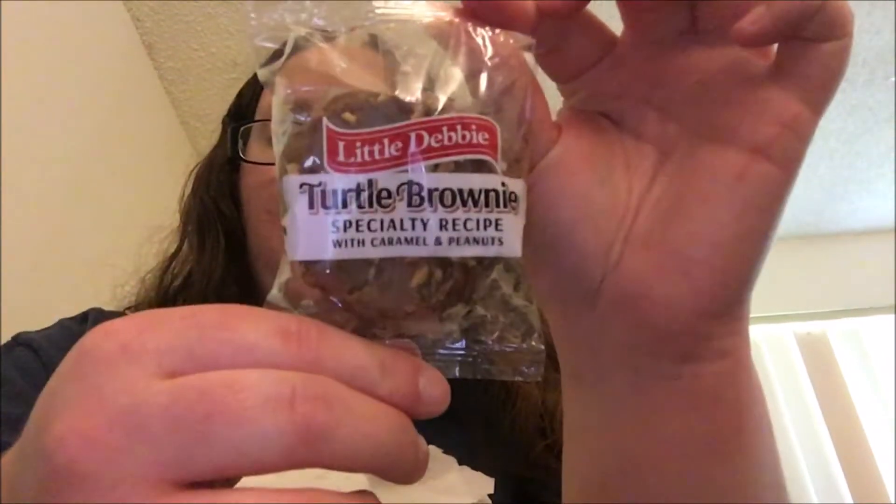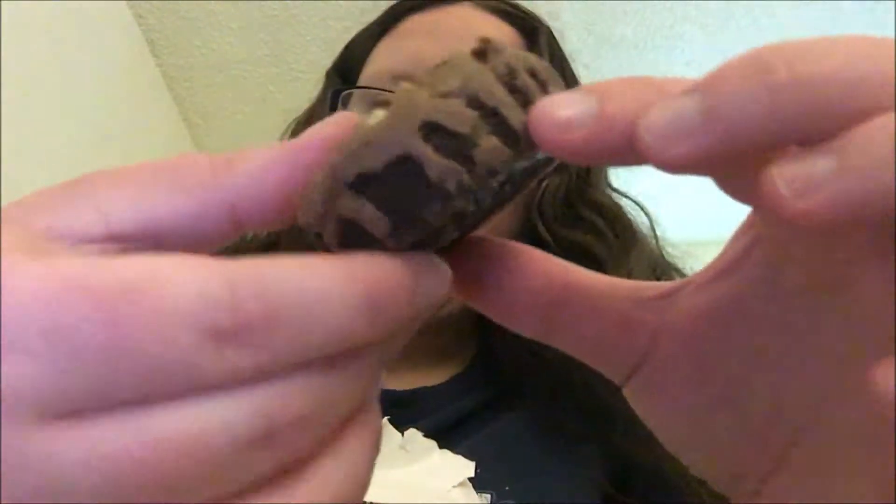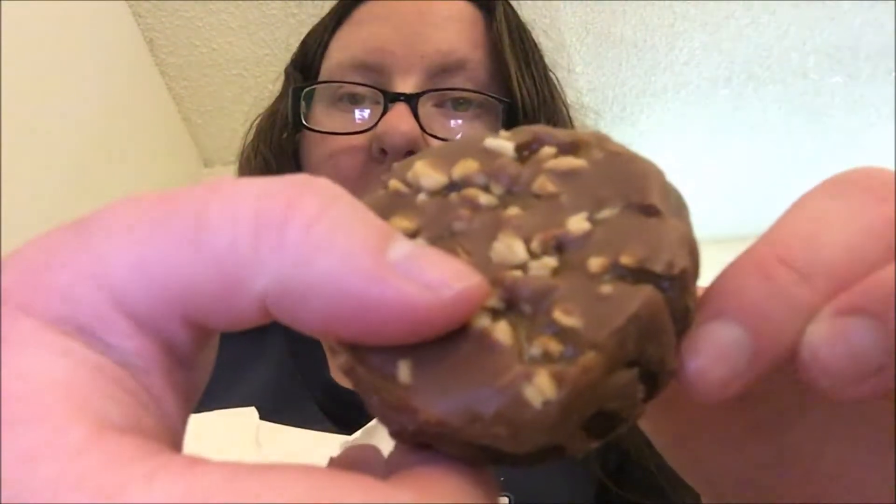I thought it would have been bigger. It's so tiny. Smells like a brownie. That looks really good.